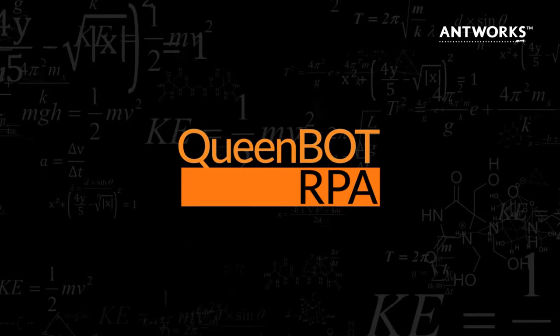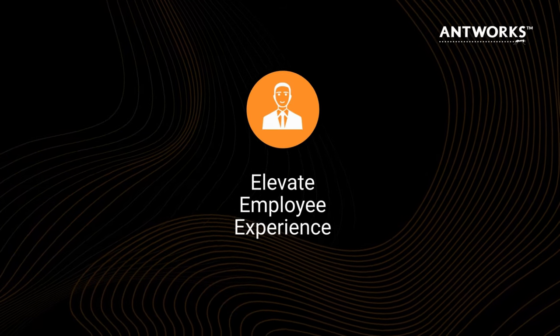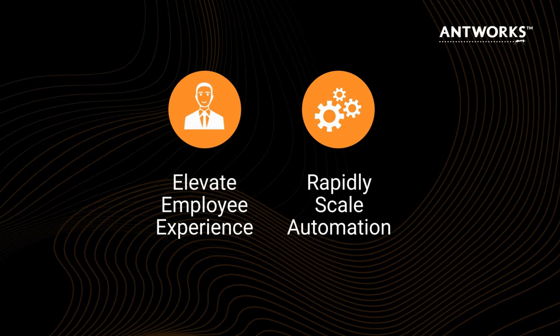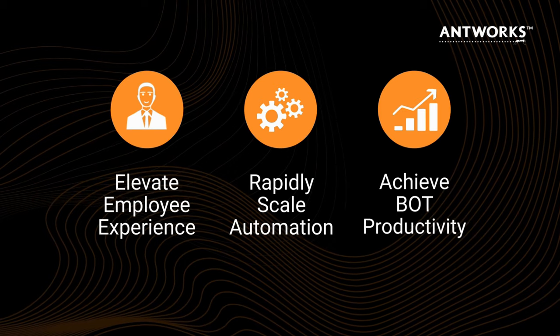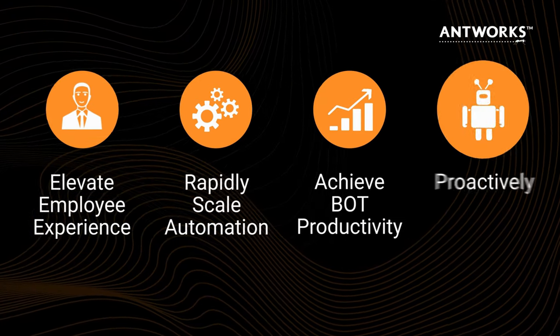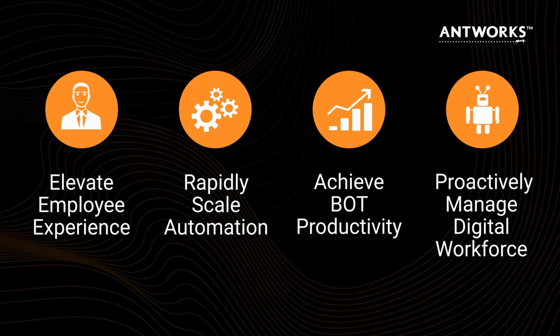By deploying QueenBot RPA, you'll be able to elevate employee experience, rapidly scale your automation programs, achieve unprecedented bot productivity and faster ROI, and proactively manage your digital workforce for risk management and compliance.